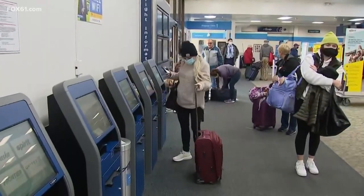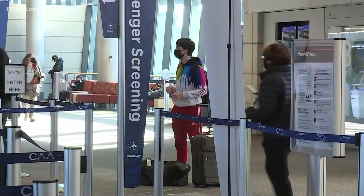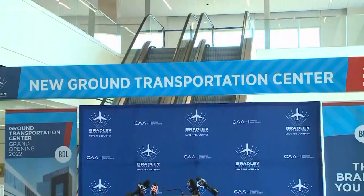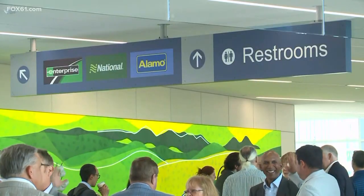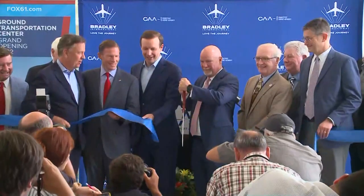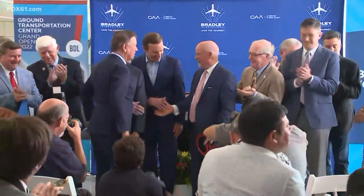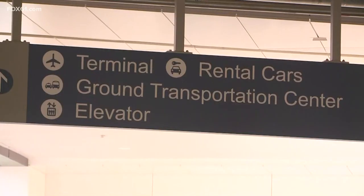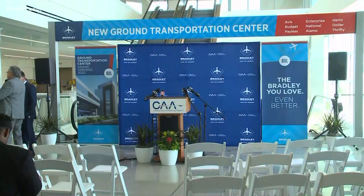This also comes on the heels of another 210 million dollar project where they just built a ground transportation center at the airport, offering more parking and better access to rental cars and public transit buses. That opens up to passengers next week. We caught up with one woman at the airport this morning, and her dog of course, about these recent changes. She says so many improvements have been made here at Bradley over the years, and she can remember when it wasn't so great decades ago.